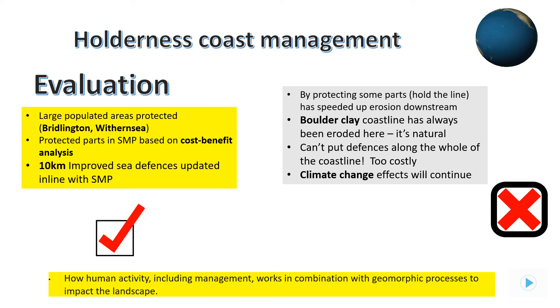However, climate change is going to make these defences even more costly to upkeep in the near future. Big decisions will need to be made as to which current settlements will be sacrificed to the sea. Other strategies such as managed retreat or temporary soft engineering may be required, though ultimately the sea will always win.